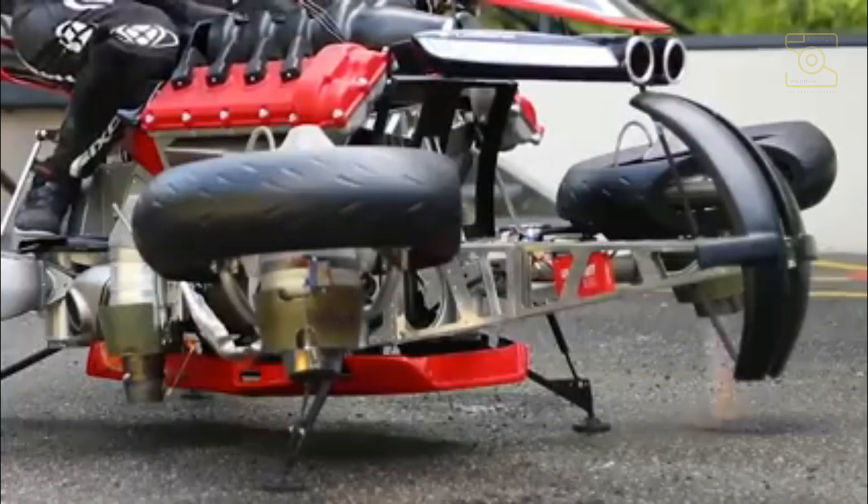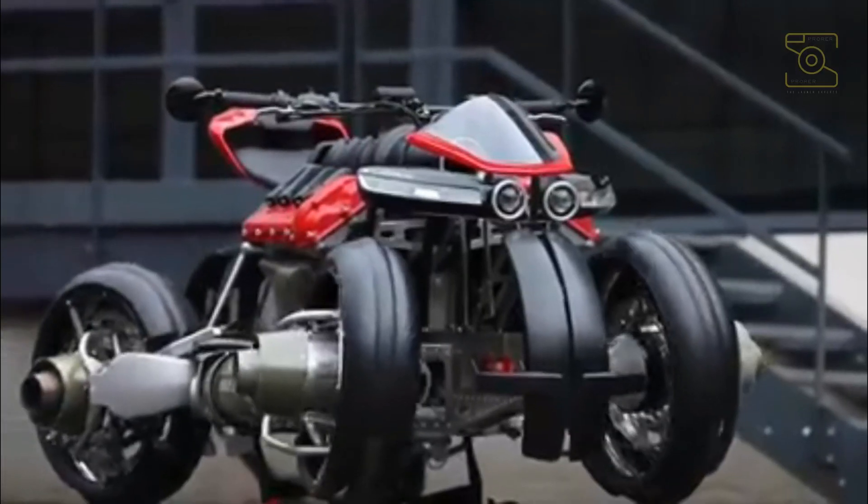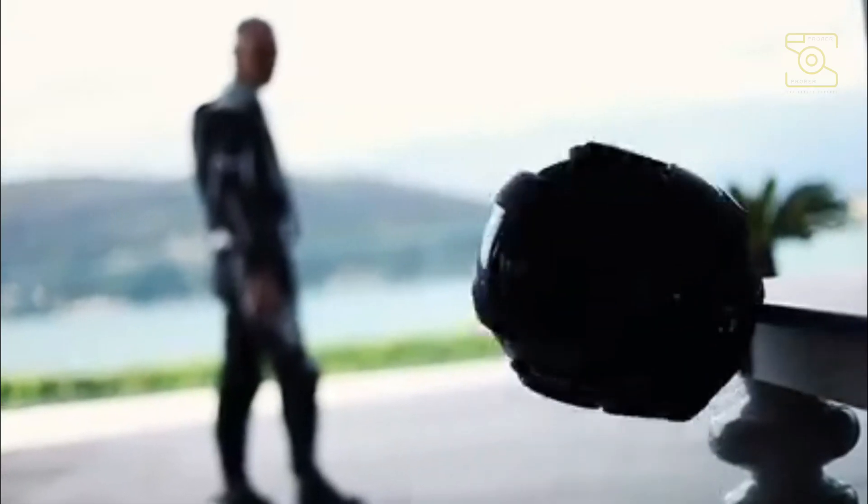It can hover above 3.3 meters from the ground, with the flying technique useful in avoiding traffic jams. On a single charge, the bike can travel a distance of 60 miles, while there is no use of electricity when the vehicle is in the air.